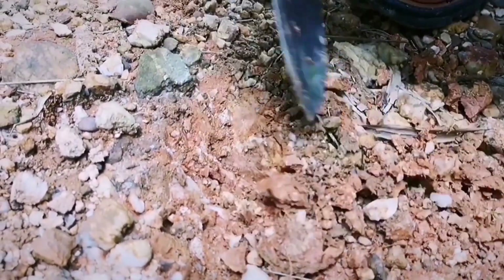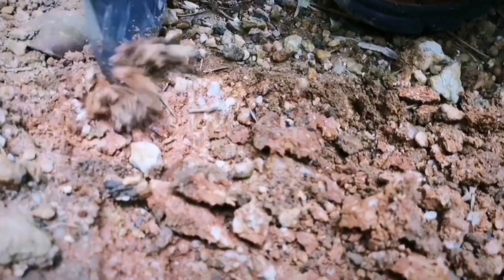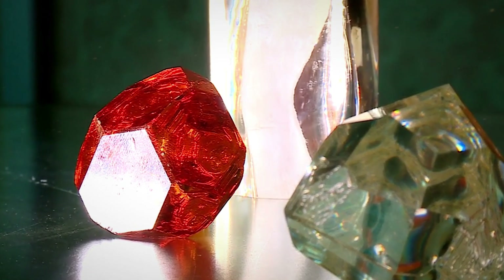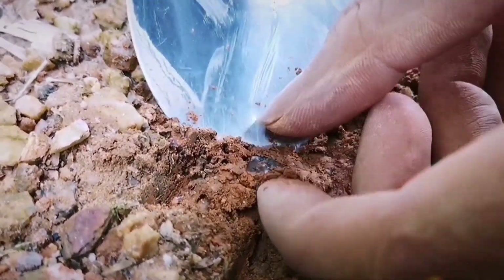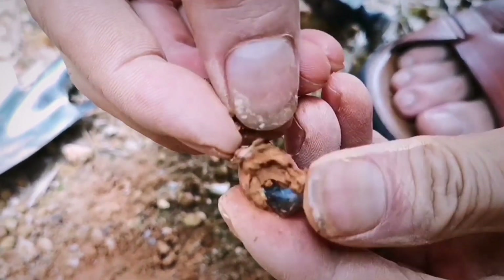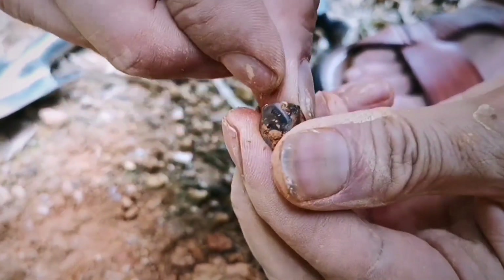For sapphires, thermal testing isn't diagnostic, but optical aids can help. Under 10x magnification, real corundum often shows internal zoning, rutile needles, silk, or twinning. Glass imitations tend to be flawless, with curved flow lines or bubbles. If zoning follows the crystal shape, it's a strong sign of natural origin. Still, even with conductivity tools and optical clues, a dangerous mirror image remains: moissanite — especially in streamworn form — looks and tests like diamond. Without one more test, the risk of misidentification remains high.